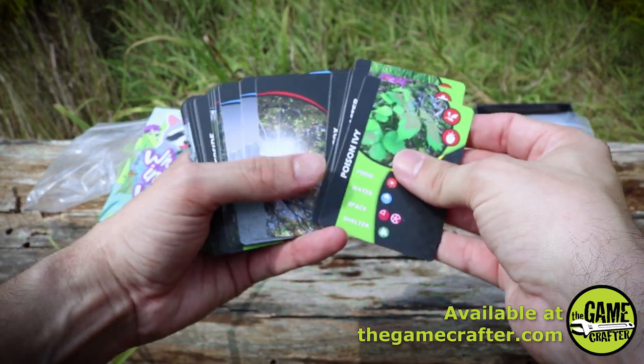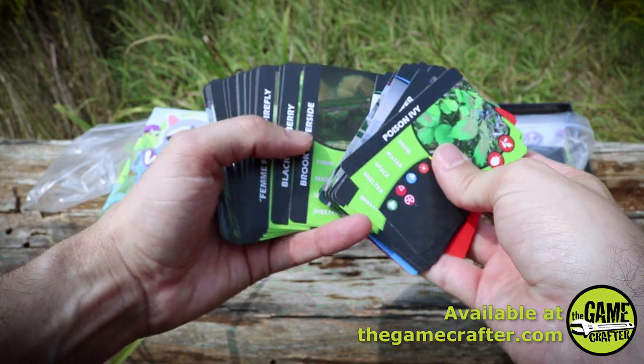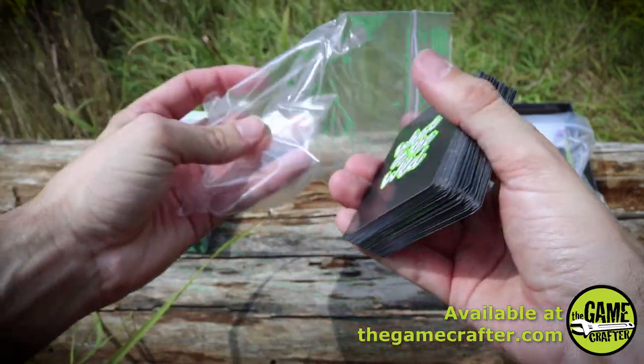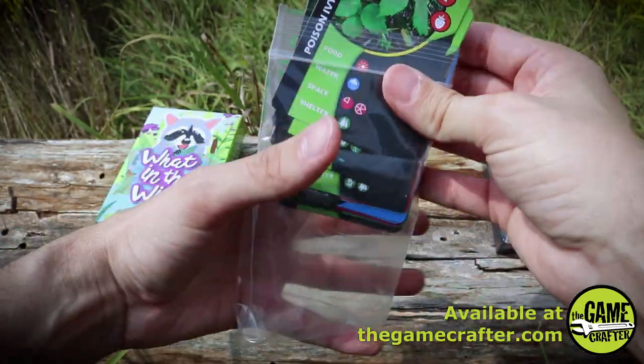Same thing — got some more species cards here. Pretty much what we saw in the other bag, just more of them and some different species. So there you have it. The name of the game is 'What in the Wild,' produced by the Michigan Department of Natural Resources, and you can pick that up at thegamecrafter.com.